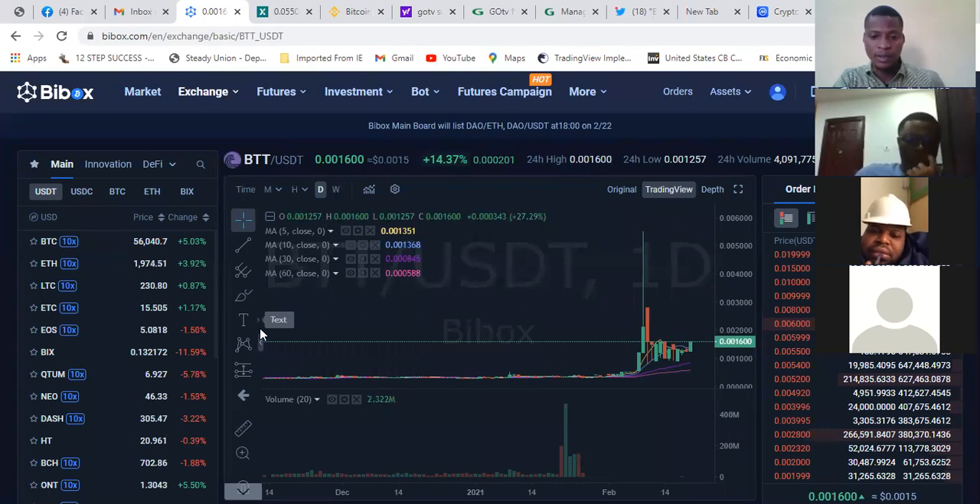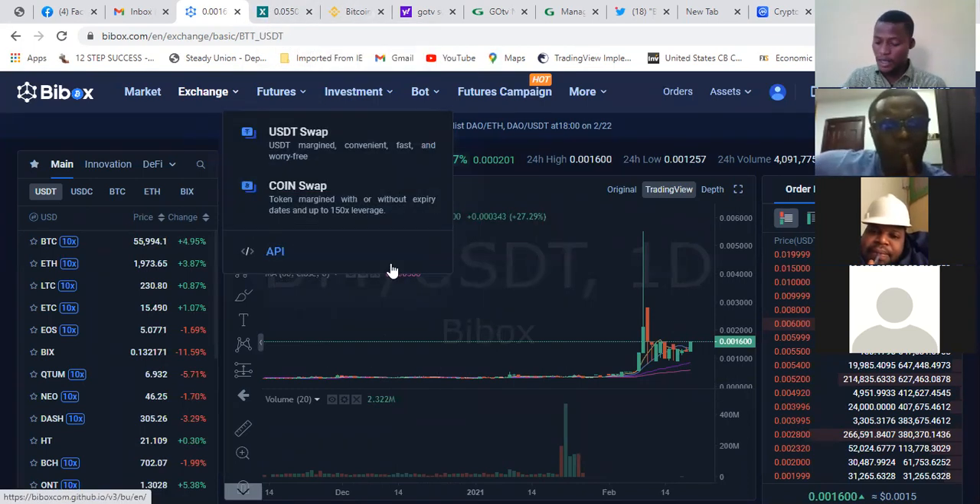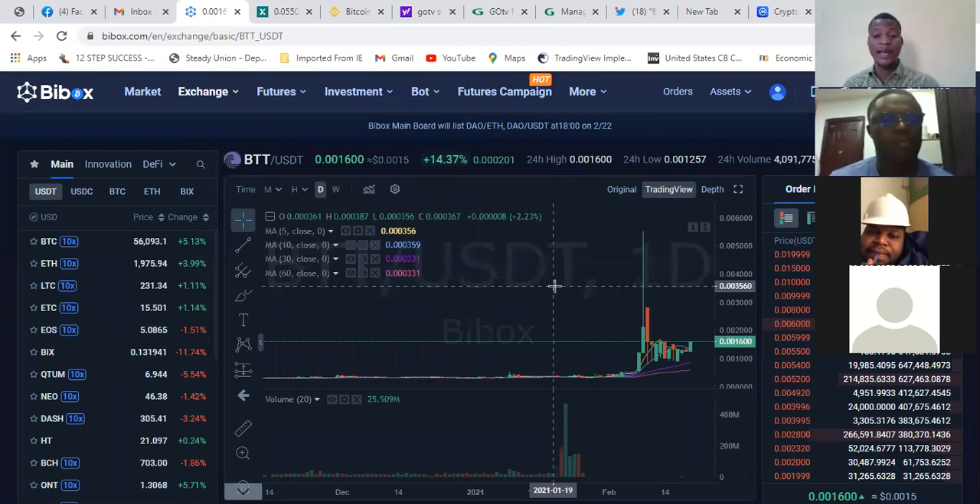I'm going to send you a link to open your accounts. For Poloniex and Bittrex, you have to have your national ID or driver's license for verification. Although they allow some transactions without verification, if your money is getting bigger on the platform, you need to verify. They can cause problems if you make big money and haven't verified — they might not allow you to withdraw. So it's better to verify before you start anything with them.